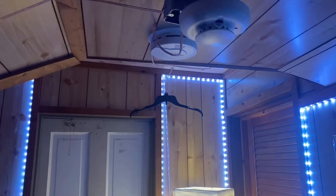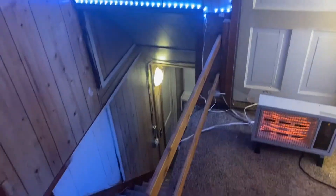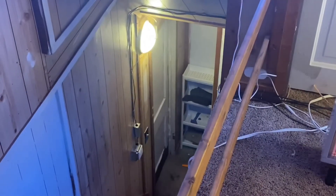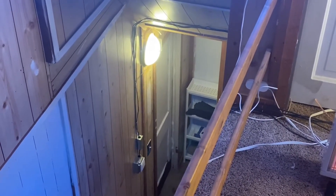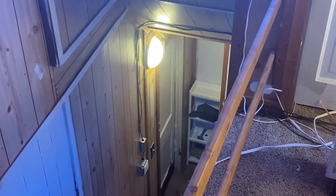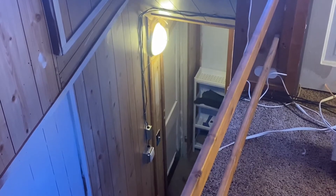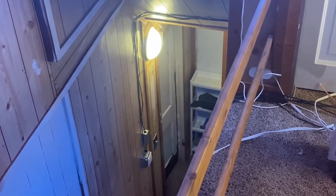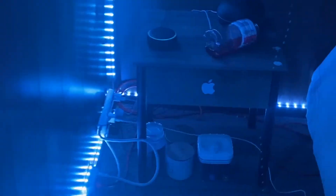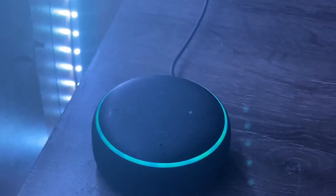Let's get right into the test. All I have to do is click the test button. There we go — the door is releasing. Fire alarm detected in bedroom. Door open.